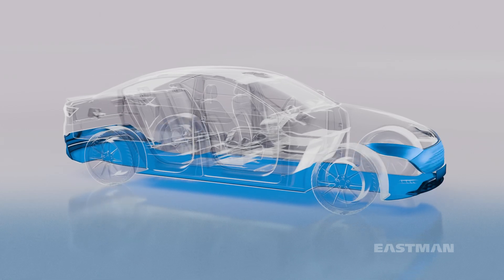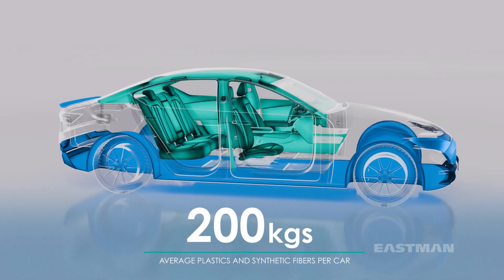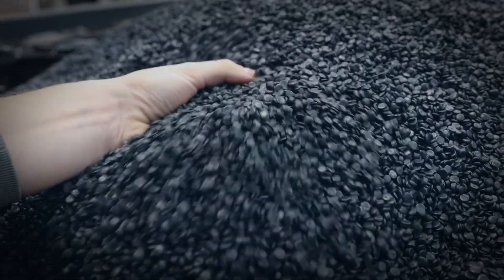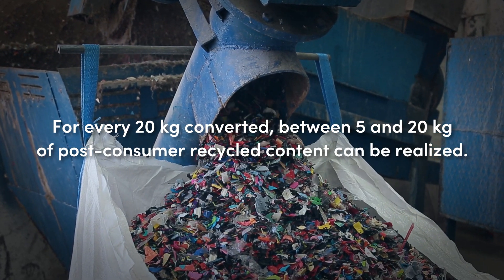With an average vehicle having 200 kilograms of plastics and synthetic fibers, automakers can now use Eastman Renew materials to advance sustainability, fulfilling mandates proposed by the EU End-of-Life Vehicle Directive.